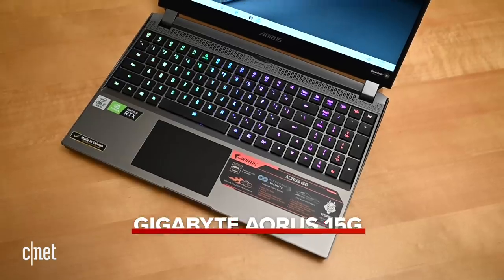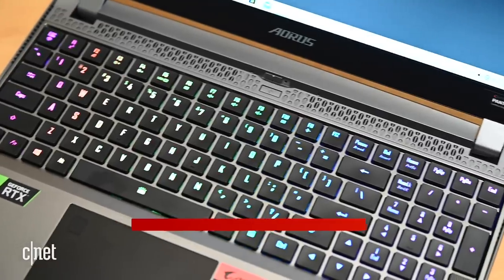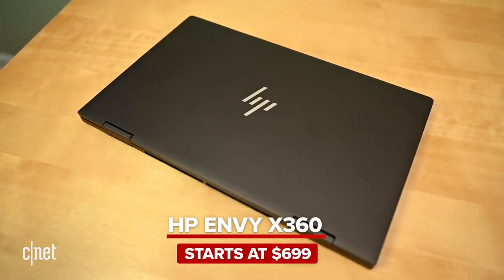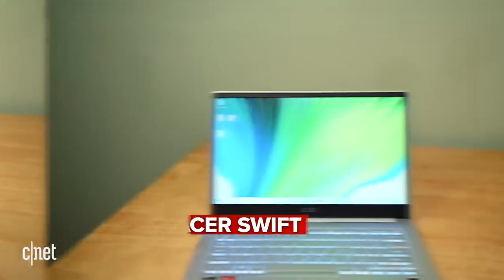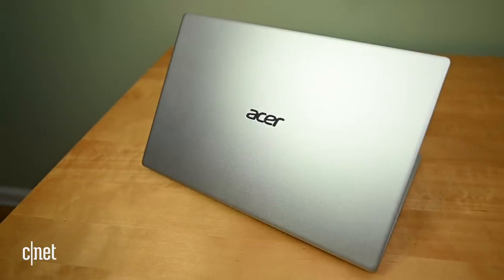There were also a few laptops that showed up toward the tail end of June that we've started testing but aren't quite finished with yet, but look promising — like the Gigabyte Aorus 15G, a gaming laptop with a Pantone-certified display and a mechanical keyboard with Omron Blue switches. We're also getting laptops with the latest AMD Ryzen chips, like a 13 inch HP Envy X360 that looks pretty sweet for less than $800, and a 14 inch Acer Swift 3 with a Ryzen 7 4700U that is just a straight-up good value at $650.